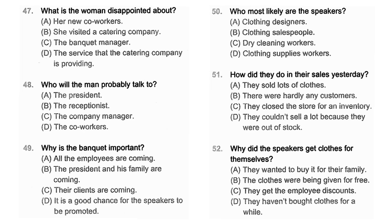Questions 47 through 49 refer to the following conversation. Did you hear about the problems the catering company had last week? It's really disappointing — our company has always hired them for the past 10 years. Yes, I just talked with the receptionist at the main office. I think you should talk to the manager. We really need our banquet to go well — it's not only for us, but also for our clients. Yeah, we are very well aware of that. Don't worry about it, everything will be just fine. Number 47: What is the woman disappointed about? Number 48: Who will the man probably talk to? Number 49: Why is the banquet important?